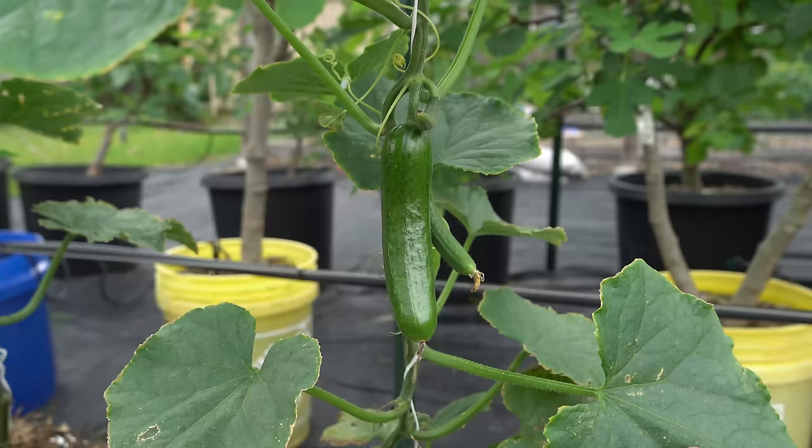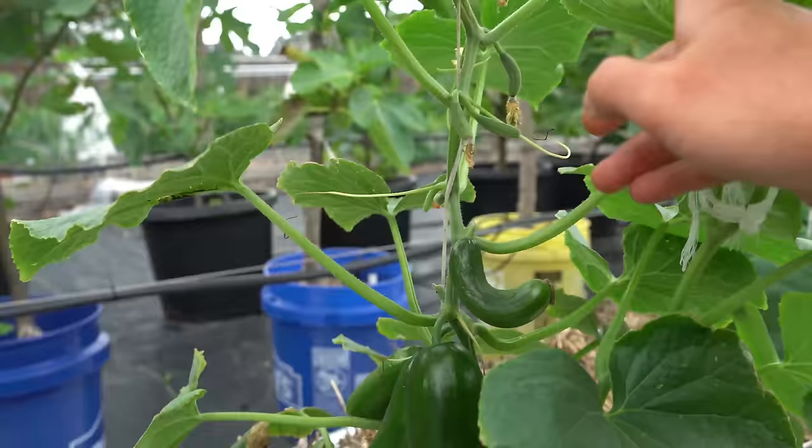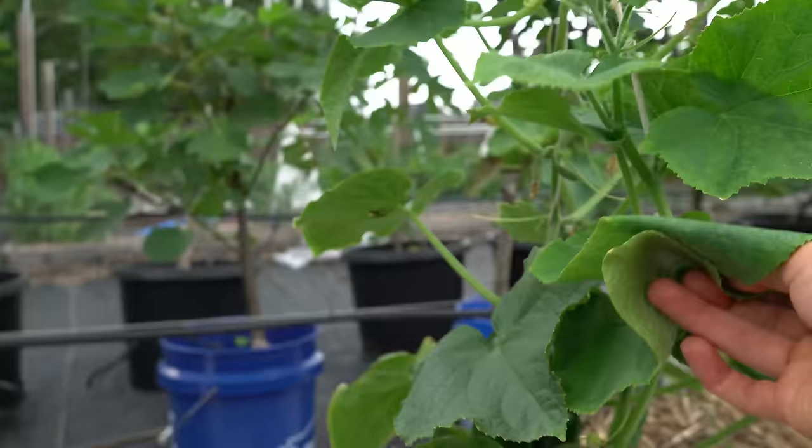Just look at the yields on this Party Time cucumber right here — it's already loading up with perfect cucumbers. I've already picked three cucumbers off this plant. All of these little baby female cucumbers are going to set because it's a parthenocarpic variety, and they have all been seedless so far. I'll show you what this looks like later in the video.